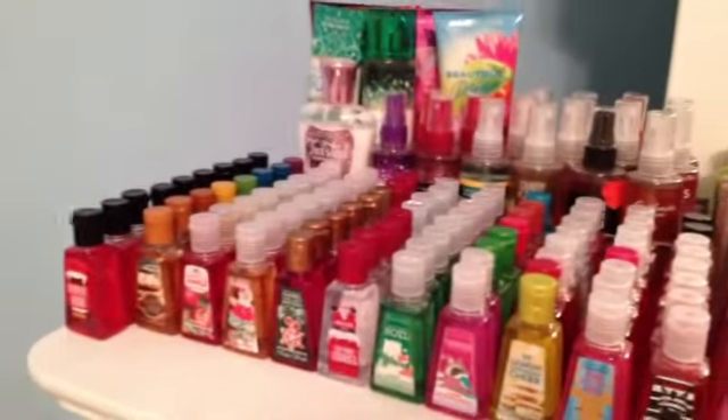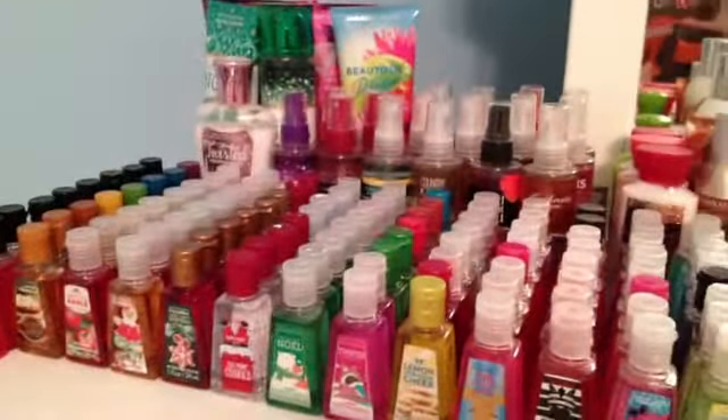So that was pretty much my entire Bath and Body Works collection that will be building up a lot very soon. So comment requests and please subscribe. Bye guys!